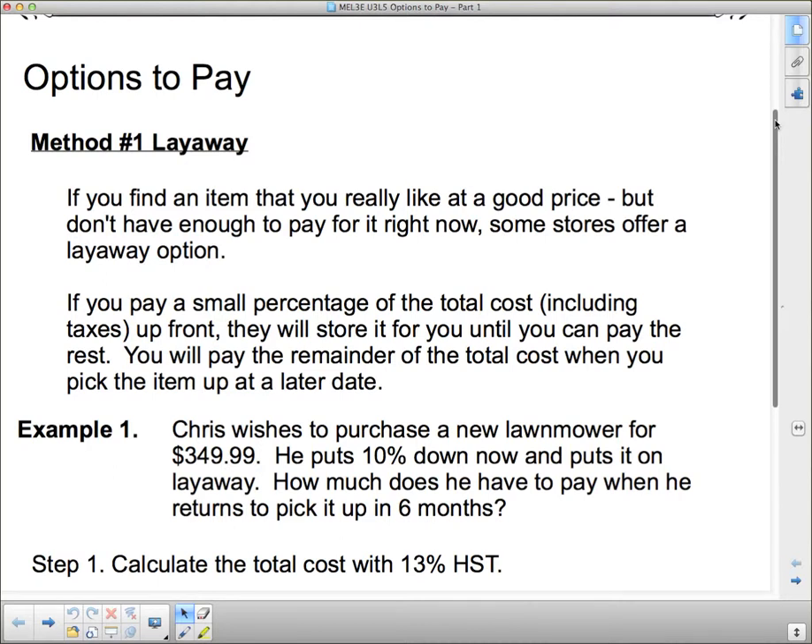Method number 1 is called layaway. You might hear this in advertisements where it says layaway options or something like that. What layaway means is if you find an item that you really like at a good price but you don't have enough to pay for it now, some stores offer a layaway option. You pay a small percentage right now — that percentage of the total cost including taxes — up front, and then they'll store it for you. The store will keep it; they won't let anybody else buy it, but they'll store it for you until you can come and pay the rest. You pay the remainder of the total cost when you pick it up at a later date.